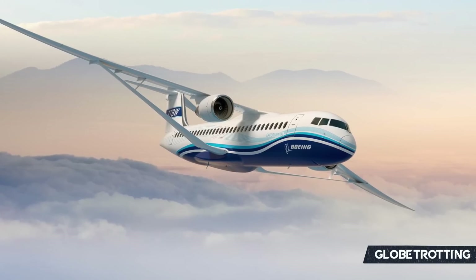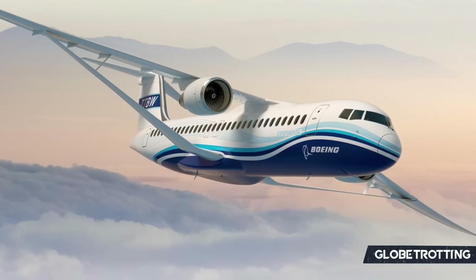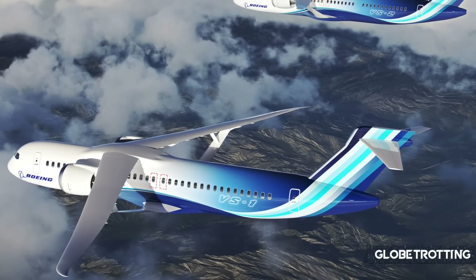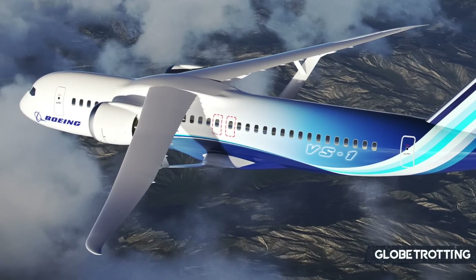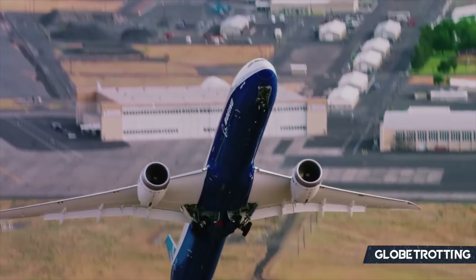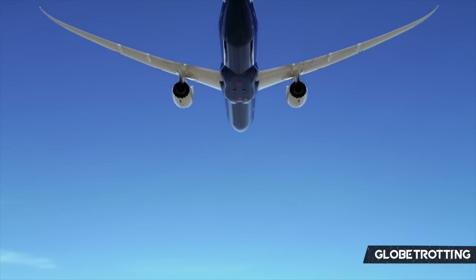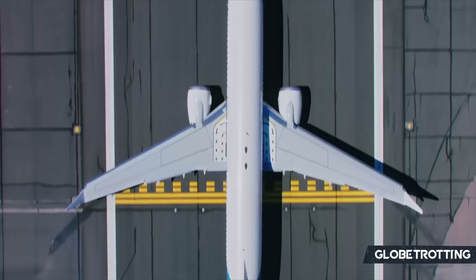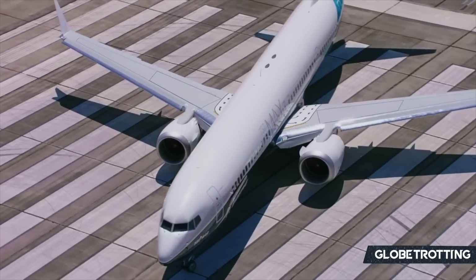As mentioned earlier, Boeing has been working on such a design since the 2010s, and what we are seeing today is the culmination of all of those years of testing and studying. For the project, which will see NASA and Boeing join forces, NASA is expected to bring the technical expertise while supporting testing at various facilities. Boeing, meanwhile, will be bringing its great resources and manufacturing expertise to produce such a plane.